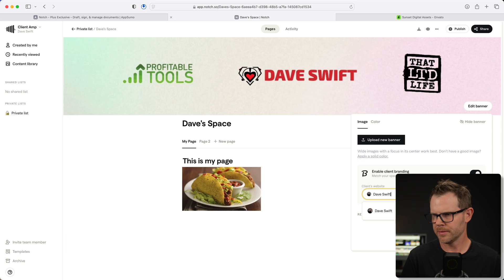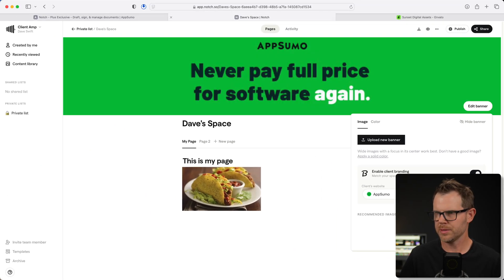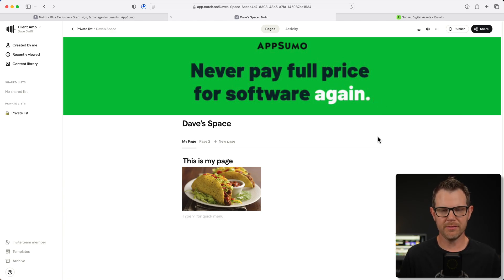Let's try a different website — I'm going to try AppSumo. You can see we've got appsumo.com, I'll choose that, and then it pulls in this image. It looks like maybe they're getting them from social media, but overall it's a cool little touch. One other thing we can do, if we're using this kind of like a proposal or even a client portal, is add in our client's logo as well as our own logo.